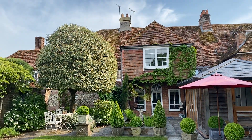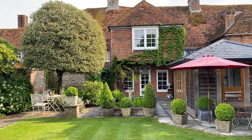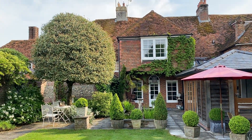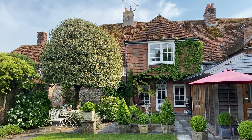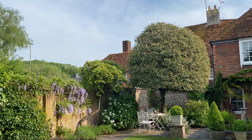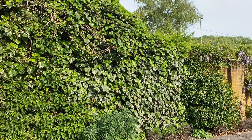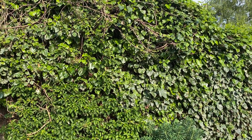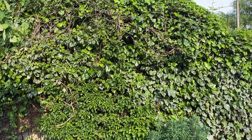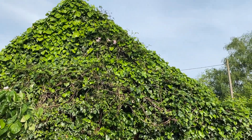Quite a lot of people have given up on box. The Portuguese laurel — the round-headed one — has been trimmed beautifully and looks very good. The wisteria has been very good this year, and of course this wall of mixed ivies and vines is an absolute magnet for blackbirds, who go in and out all the time to find their nests.